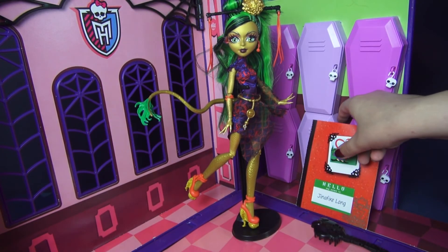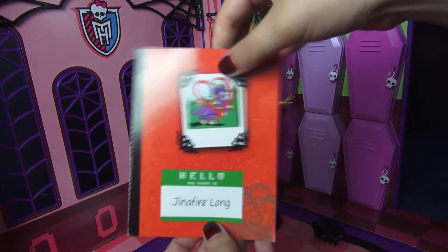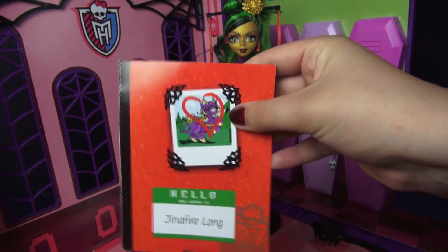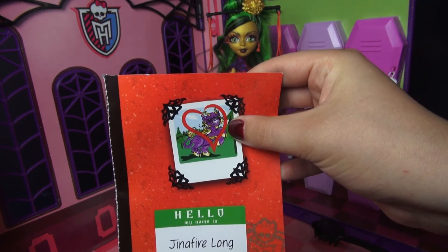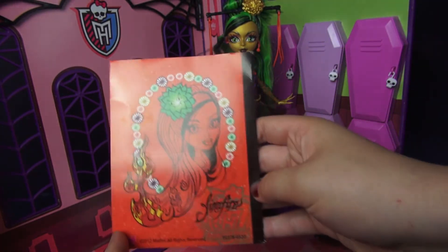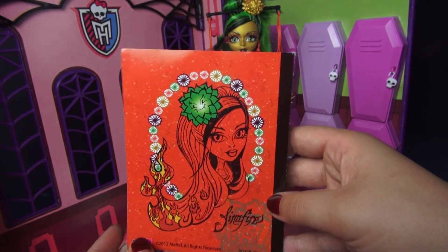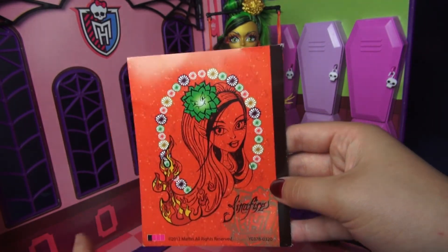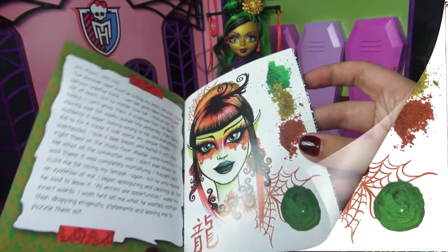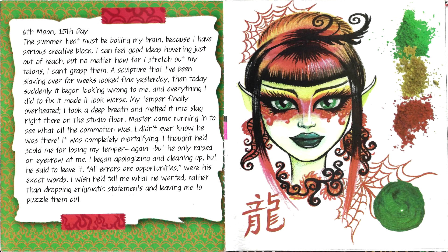She also comes with a diary, which is actually more of a sketchbook, and it's very personalized. You have a picture of her pet here — I think his name is Shing — and this is what her little self-portrait looks like. It's absolutely gorgeous. Let's go ahead and take a look on the inside; feel free to pause and read at any point.